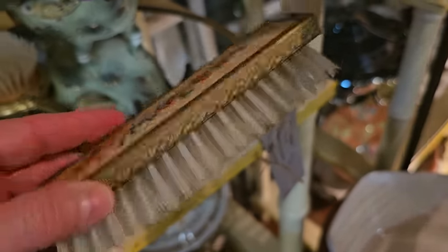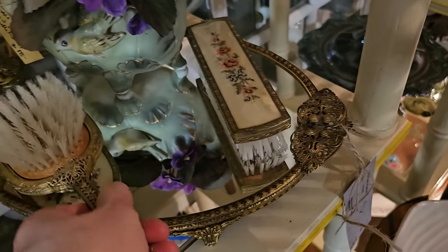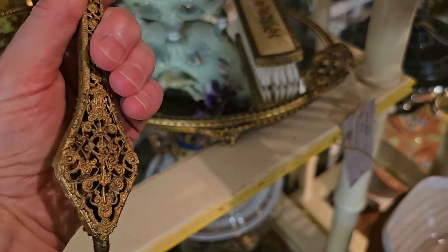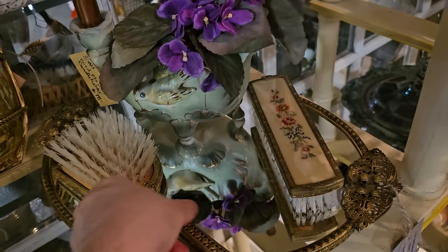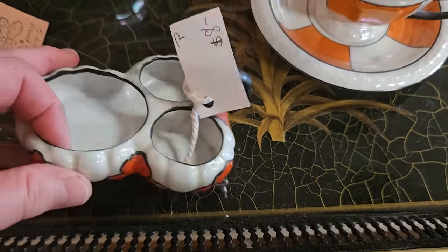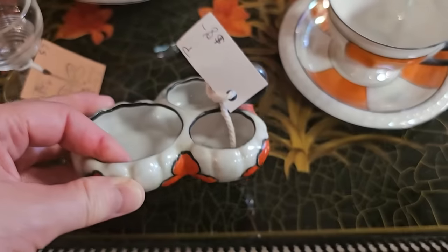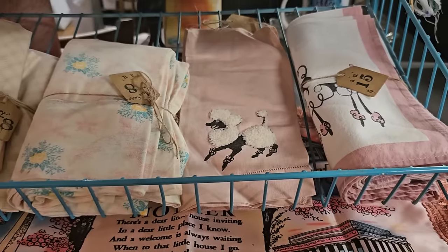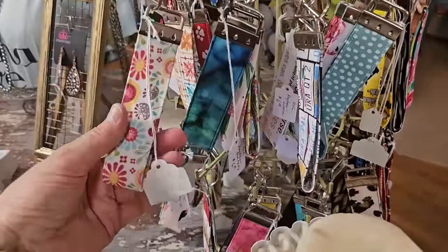I don't know exactly how old that is, but wouldn't that be beautiful as a gift for someone or a gift for yourself? Y'all will have to let me know — what on earth is this little thing? It's only $8. What would that hold? And they have vintage tea towels — I love that one with the poodle, I think those were between $8 and $15. And these are so cute — these are key fobs, and I think they're all $6 each.